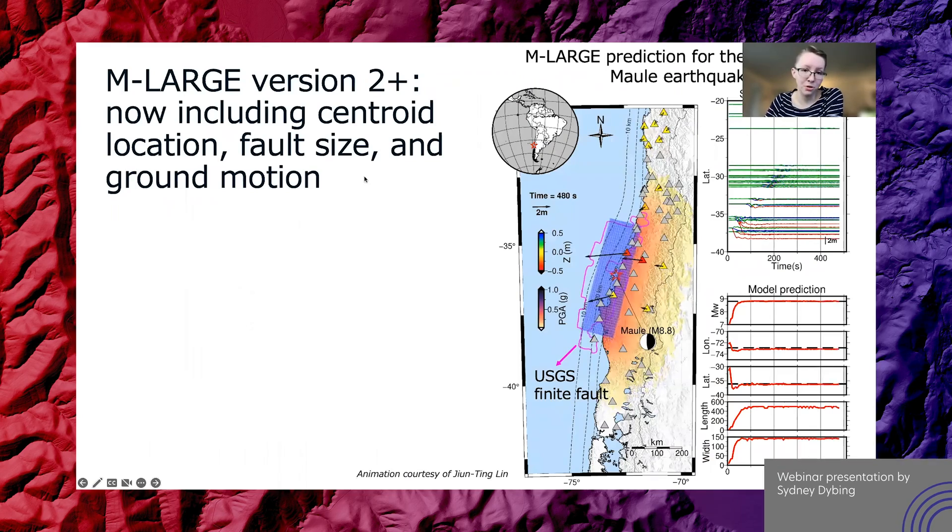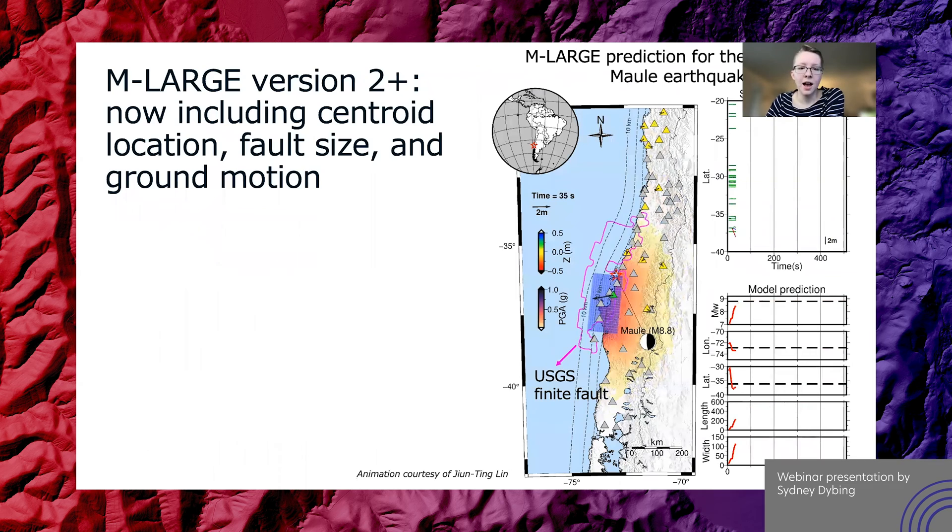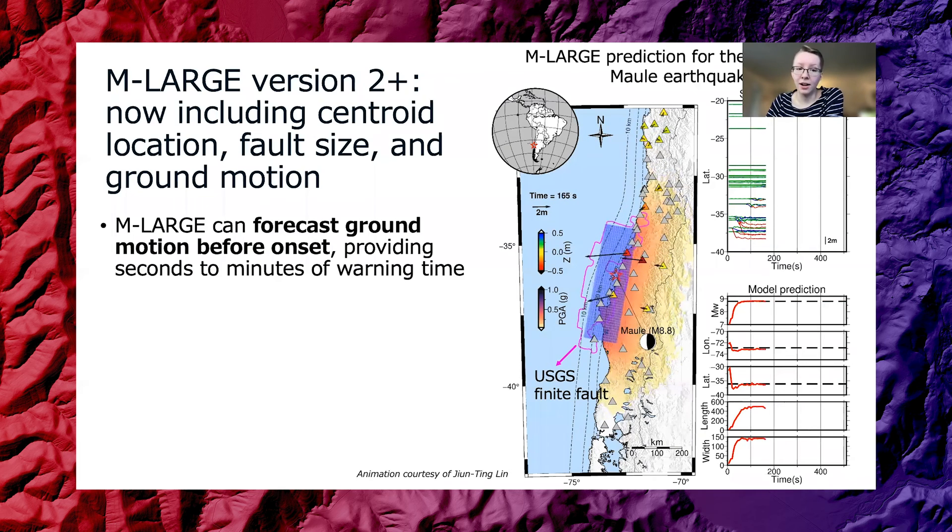It's exciting that we're finding new ways to improve the system by bringing in new algorithms and new kinds of data. It's been exciting to see things really mature over the last several years — to really start thinking about how being able to infer the source characteristics can translate into a good estimate of ground shaking where a user is.